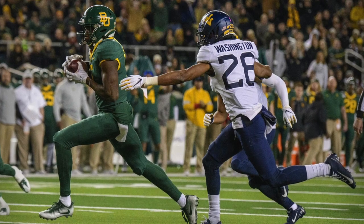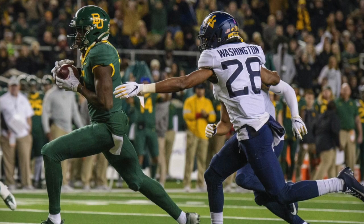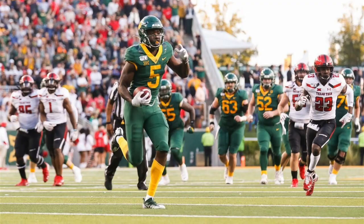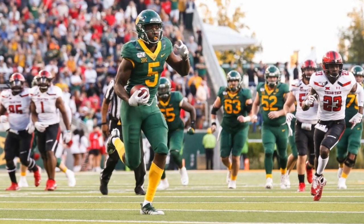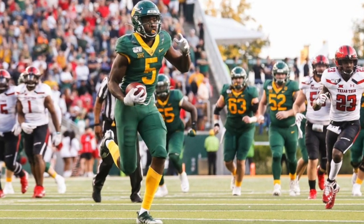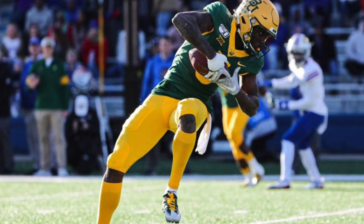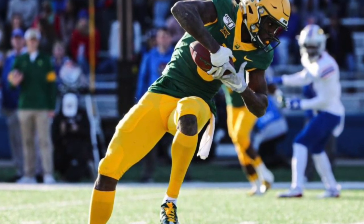In the second round, the Jets went with wide receiver Denzel Mims — Mr. Big 12. Denzel Mims has a beautiful catch radius. It gives the quarterback room for error because he can go make those spectacular catches, and he's a big-time red zone threat. Here I'm going to show you a couple of highlights on how Denzel Mims is really going to be one of Sam Darnold's favorites moving forward.